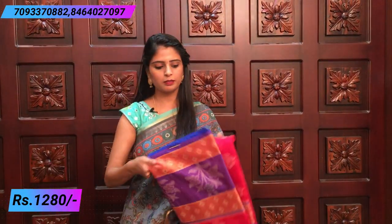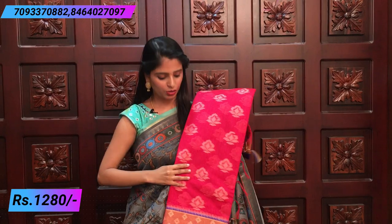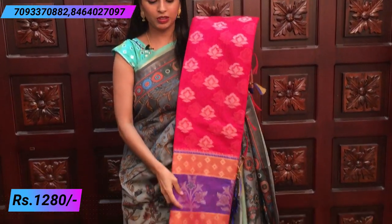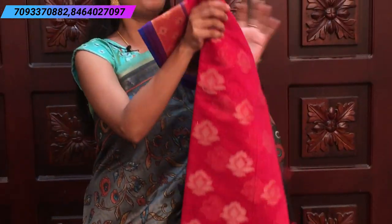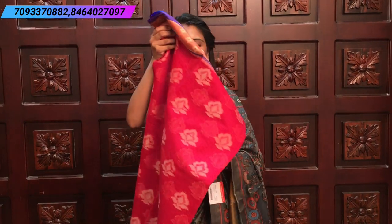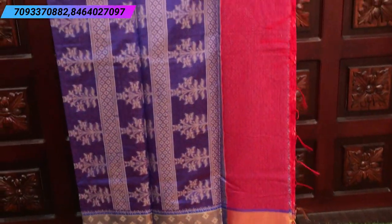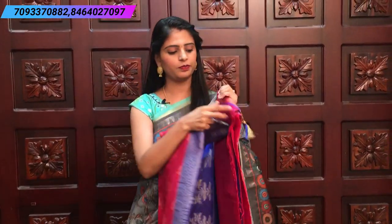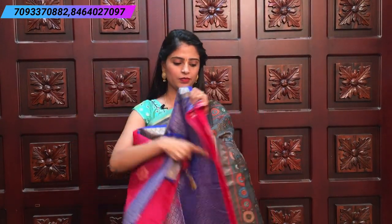Next is pink — after red and orange, this is pink. Cutty border on both sides with purple border in the middle. Complete pink sari. The pallu is beautifully woven. The blouse is a weaving brocade style blouse. Price is ₹1280.